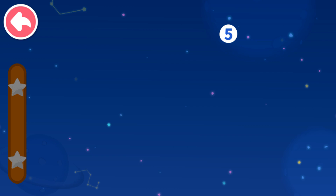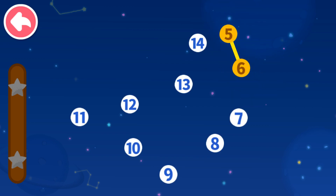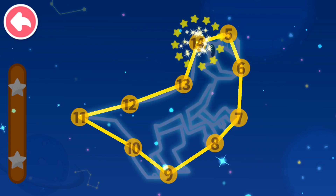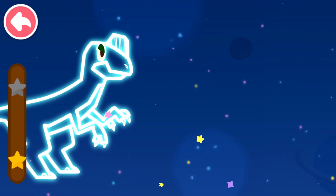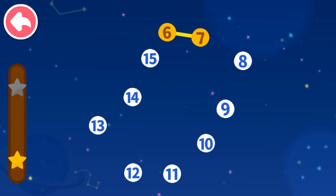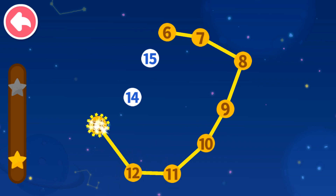Connect dots in sequence. Let's see what you will get. 5, 6 — which number comes next? 7, 8, 9, 10, 11, 12, 13, 14. 6, 7 — which number comes next? 8, 9, 10, 11, 12, 13, 14, 15.